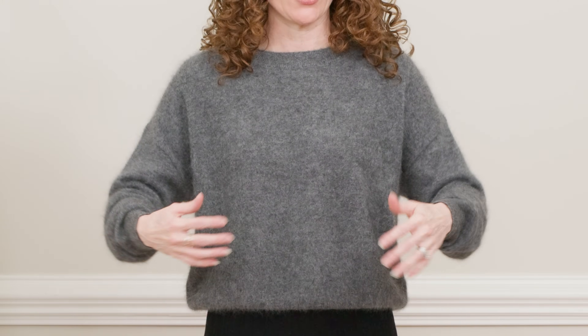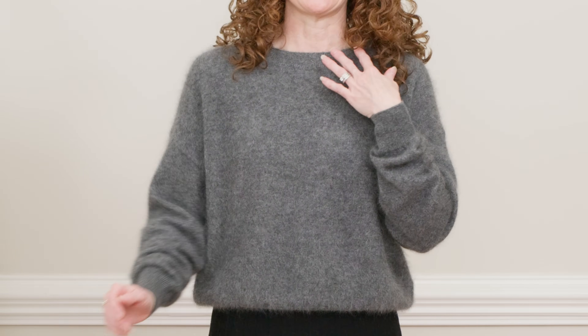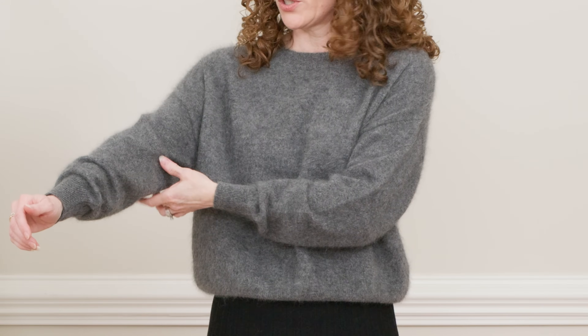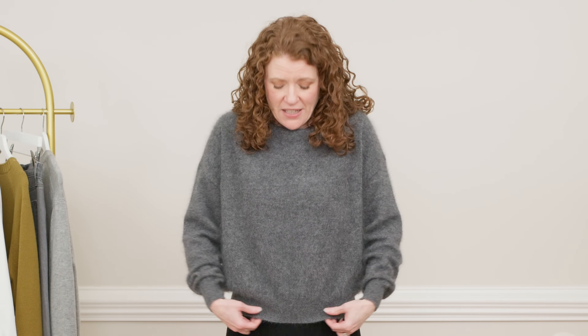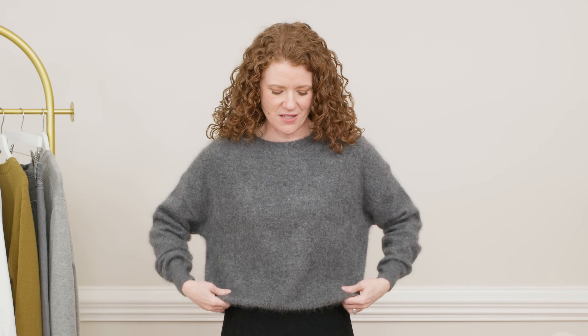I loved the brushed texture it has, which makes it look fuzzy and gives it a really soft touch. It has a very nice crew neck with a little bit of a dropped shoulder and a relaxed sleeve. The body is relaxed without being oversized, and the hem is ribbed and a little bit fitted so you can adjust it however you want. Being 100% cashmere, it's really high quality, lightweight, and really warm. Their cashmere being 100% natural has no dyes or chemical treatments, so very good quality. I am wearing an extra small in this one.